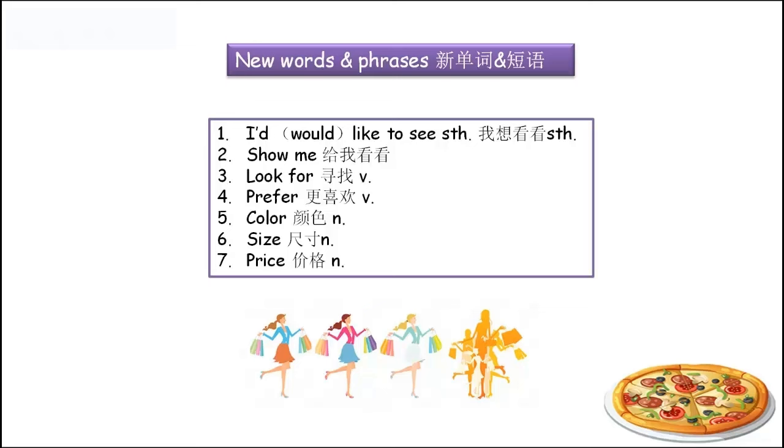Number five: 'color'。这个是美式的拼写，英式的拼写呢是C-O-L-O-U-R。那么为了简单、容易记住，我们还是使用美式的比较好一点。Color，颜色。Number six: 'size'，尺寸、大小。This man is big, so the clothes he's wearing must be big size.